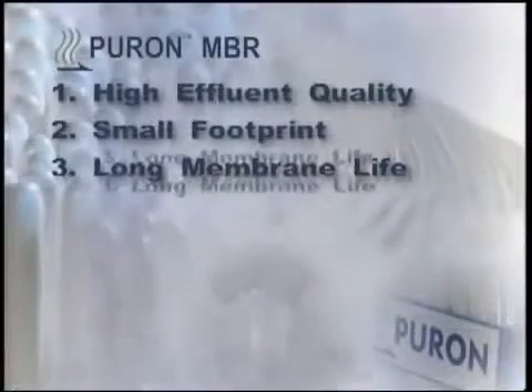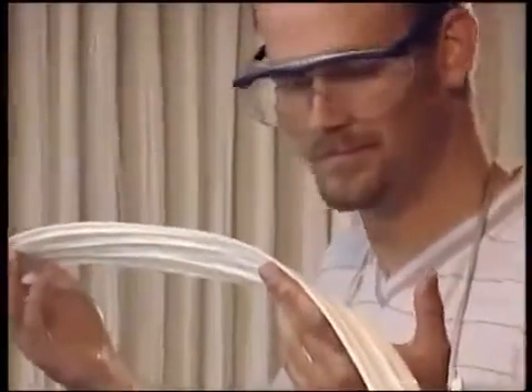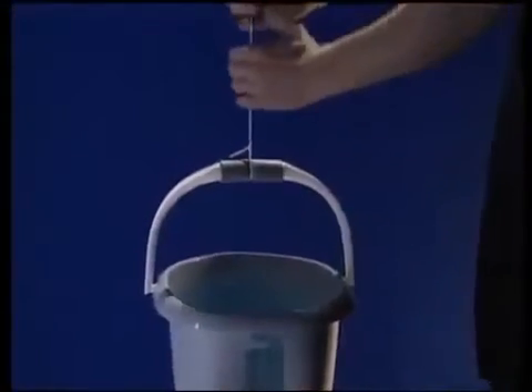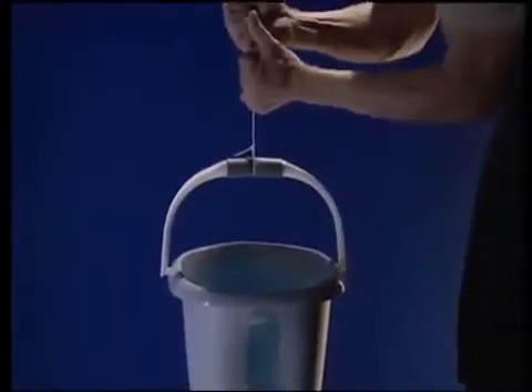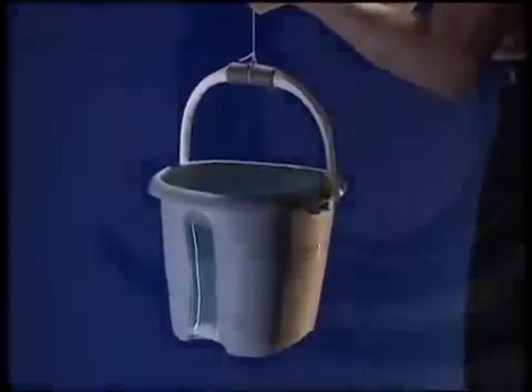The Puron hollow fiber membranes are reinforced with a multitude of very fine, solid fibers woven into a hollow, tubular configuration. The membrane is then cast onto this structure, which makes the membrane extremely strong and gives it a very long membrane life. Automotive tires are reinforced in a similar manner to give them the extraordinary strength and lifetime that they enjoy.